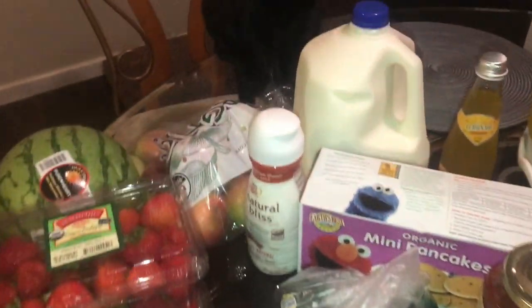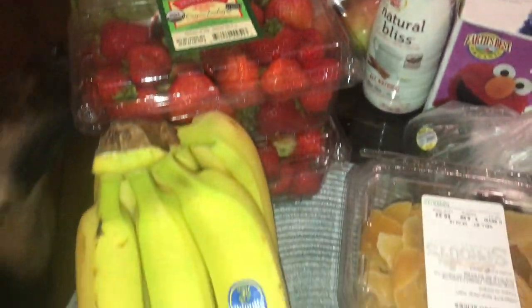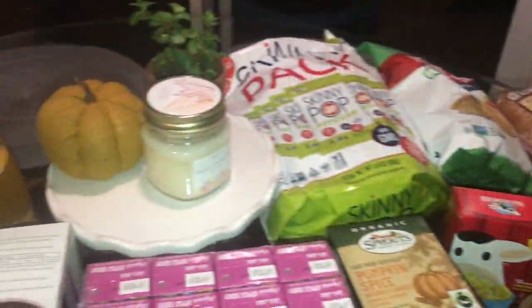Hi guys, I'm just gonna do a mini haul for you. I went to Sprouts last night and I wanted to just show you what I got, so here it goes.